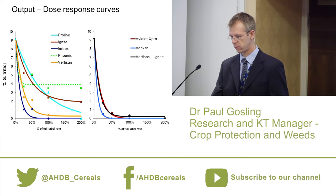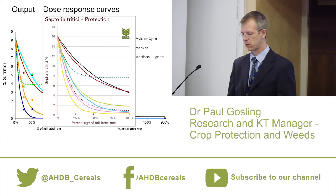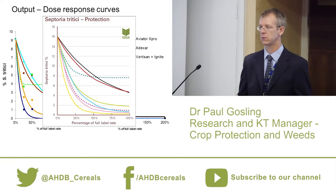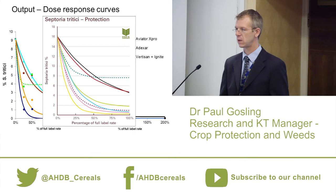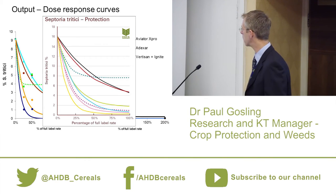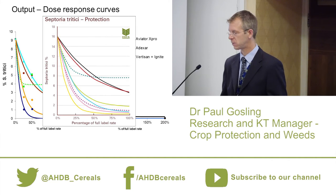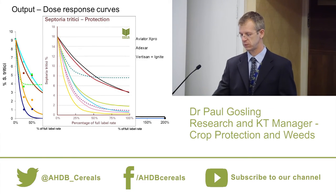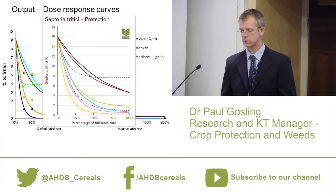That's what you'll see at our agronomist conference. In hard copy publications the dose rate only goes up to 100% — we don't want to encourage people to think they can put more than a full label rate on — and we remove data points to avoid clutter since we tend to include more lines on those graphs. If you want to see the full dose response curves, you need to come to the agronomist conference.